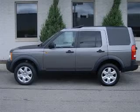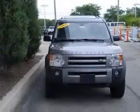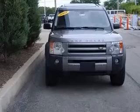We are proud to present this excellent 2008 Land Rover LR3. This LR3 has a 4.4L V8 engine and an automatic transmission. This vehicle has a gray exterior and includes the following options: